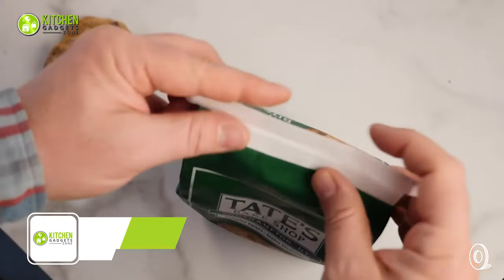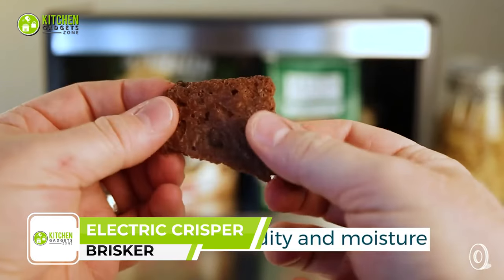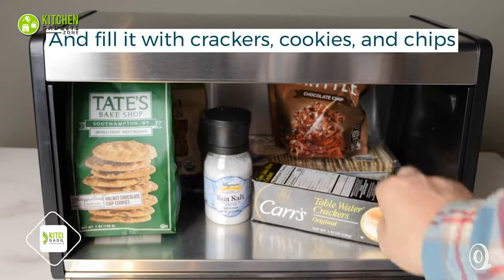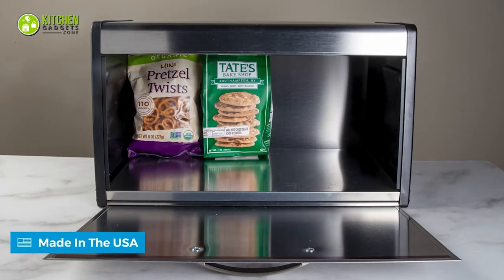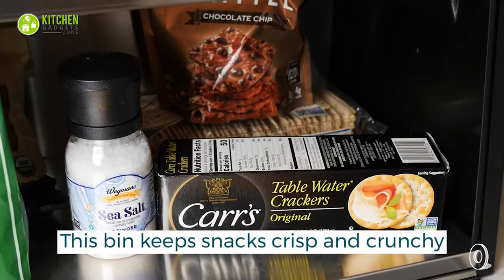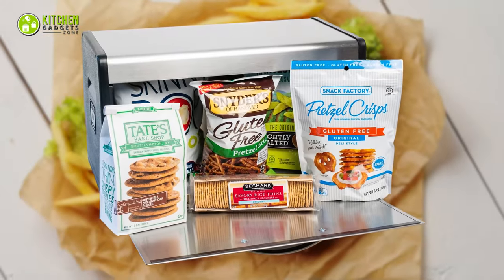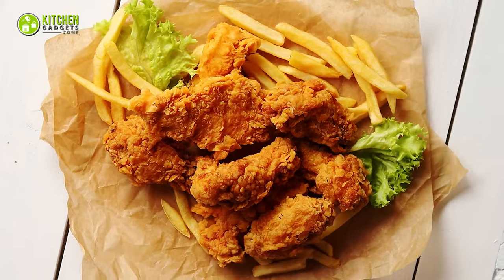Keep your snacks crispy with the Brisker Original Electric Crisper. It uses gentle heat to remove moisture from your food, so you can store cookies, crackers, chips, cereal and more and enjoy them anytime. It combines hot air circulation and a powerful heating element to give your food that perfect crunch. No more soggy fries or limp chicken wings — with this crisper, you will get that mouth-watering crispiness every time.